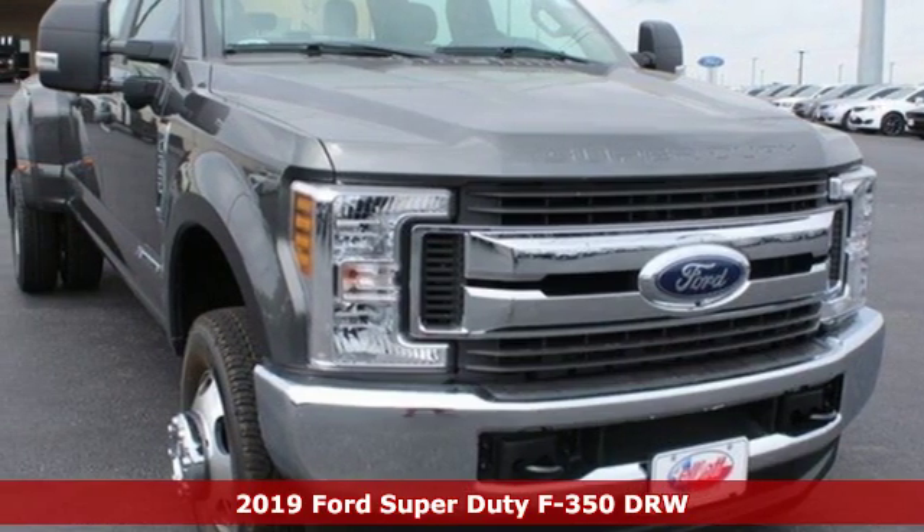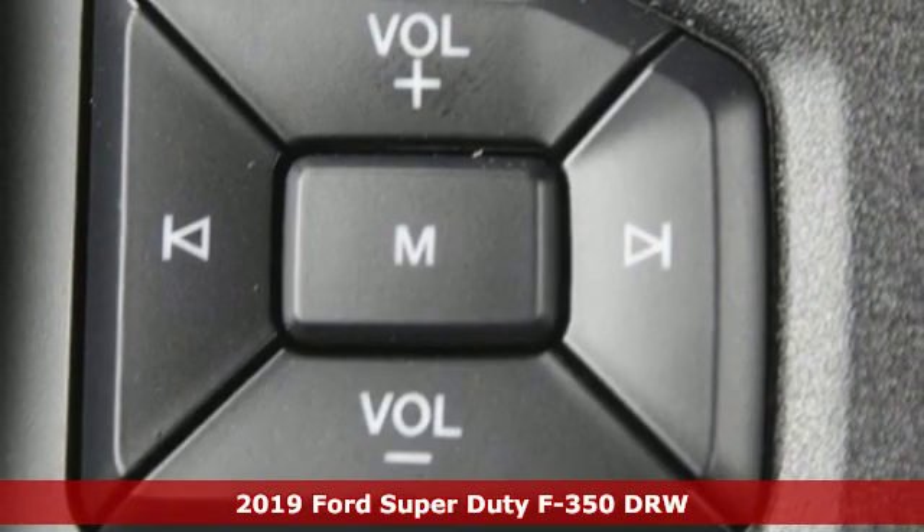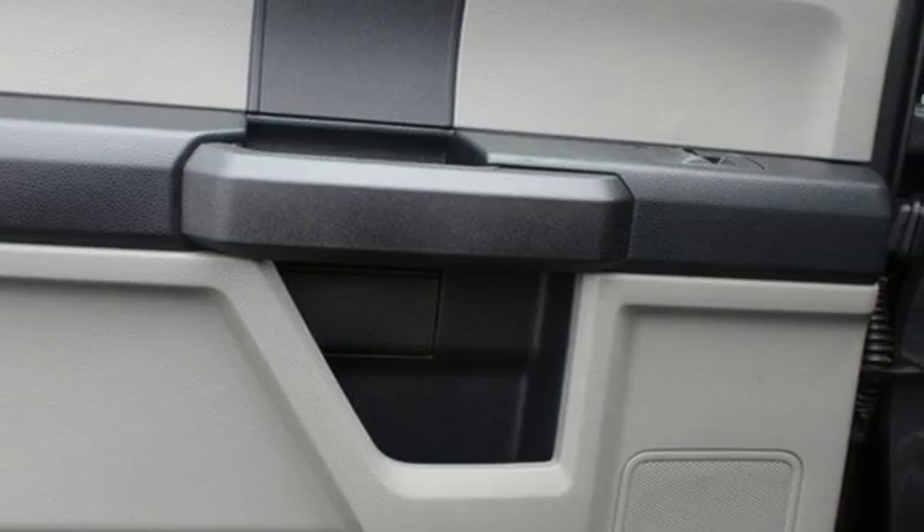It's a new 2019 Ford Super Duty F-350 double rear wheel. When you're built Ford tough, you look forward to the rough patches. This F-350 thrives when the work is hardest.